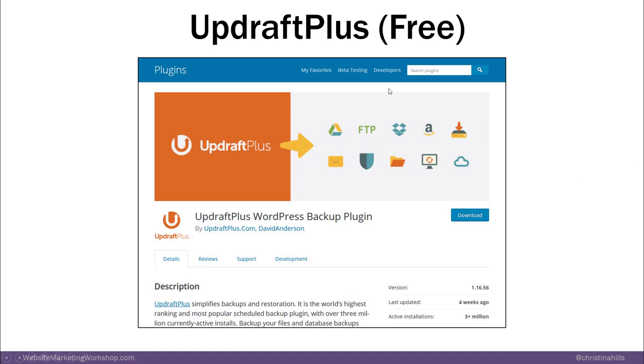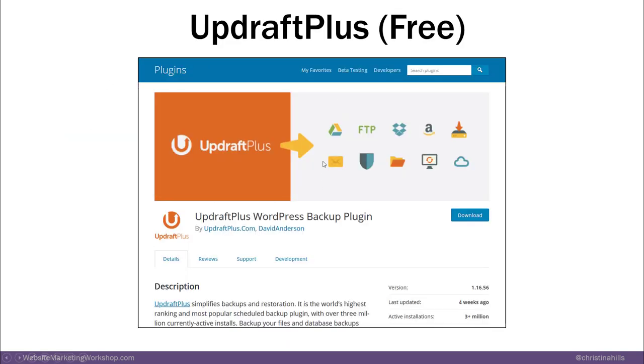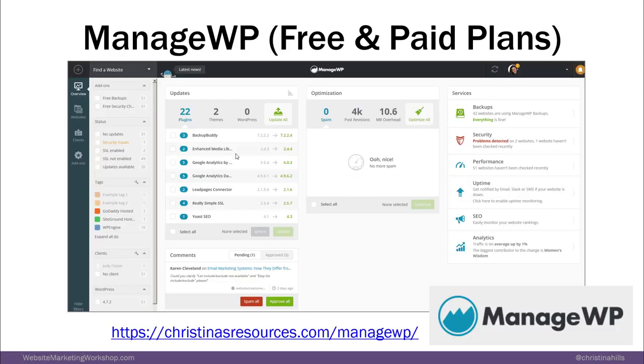There's another system called ManageWP. This is really useful if you have a lot of websites. If you just have one website, you can use UpdraftPlus. But if you have a lot, like I do, instead of logging into each website, you just log into this one command central and you can back everything up and do updates. They have a free version and a paid version. If you just have one or two sites, you might just stick with UpdraftPlus.